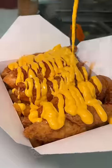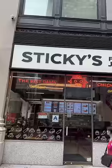This spot claims to have the best damn chicken fingers in New York City. I'm at Sticky's Finger Joint in Midtown Manhattan. After they tossed a chicken popper in my mouth, it was time to see how the magic happens, starting with their chicken fingers.